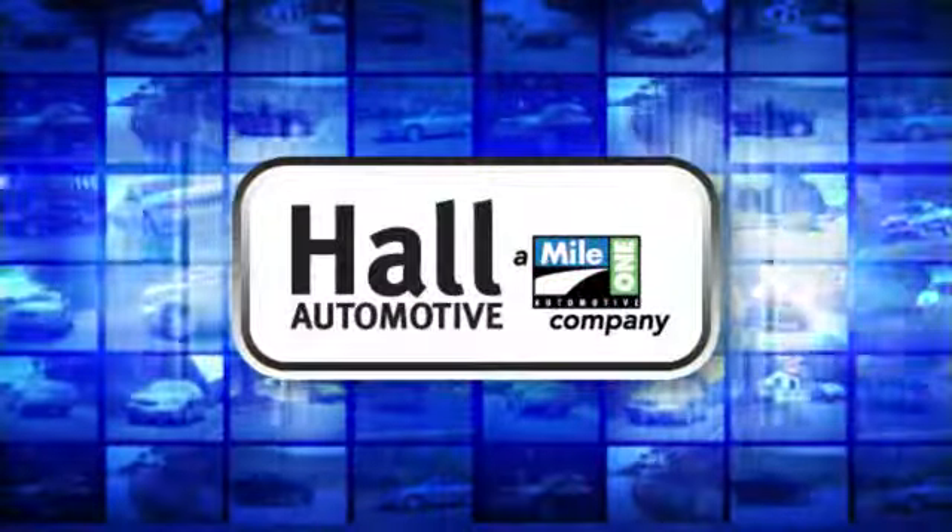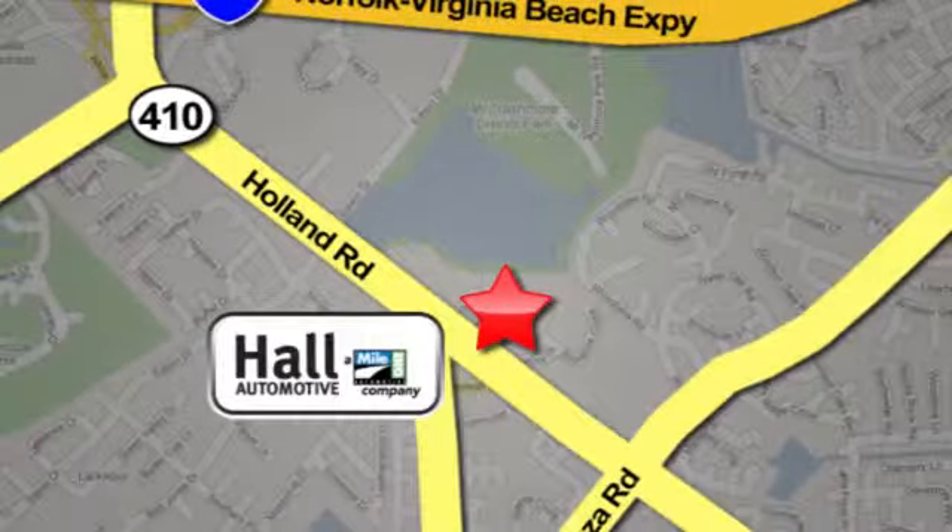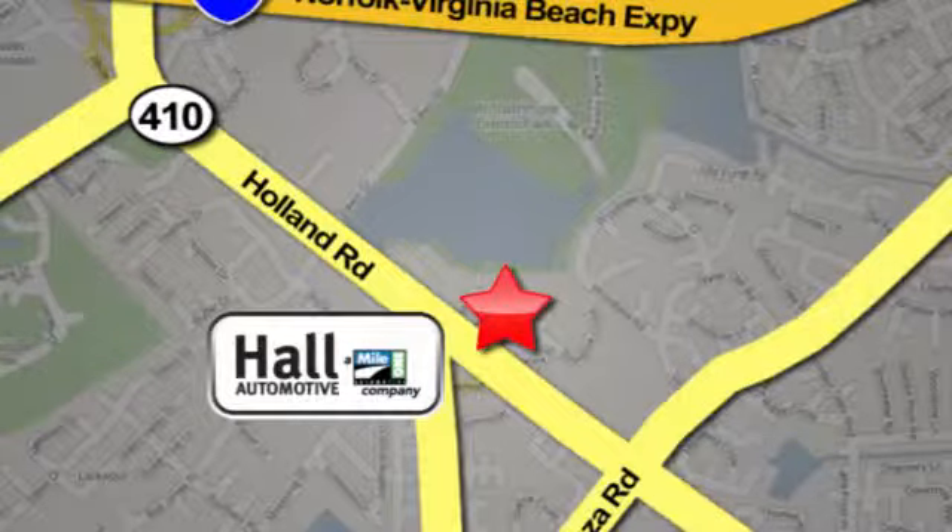Haul Automotive — more cars, great people. Call. Haul Mazda, a Mile One company, is conveniently located at 4372 Holland Road in Virginia Beach.